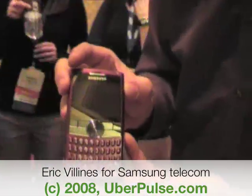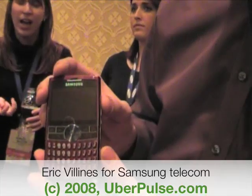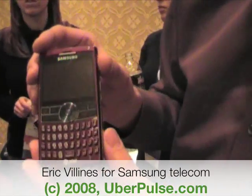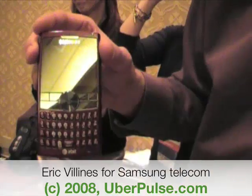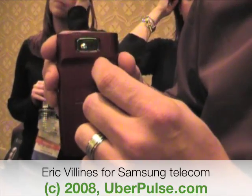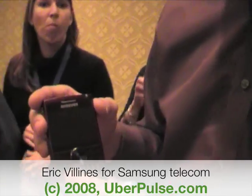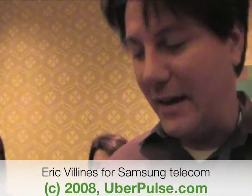Which brings us to the Blackjack 2. This is the follow-up to Samsung Mobile's most successful Windows smartphone, which was launched in 2006. The Blackjack 2 is a little sleeker, with much improved battery life. The keyboard design has been vastly improved and the screen is much larger. It has a 2-megapixel camera built in the back, which also supports AT&T's Video Share. So if you have another Video Share phone — say I'm on the road traveling and my family's at home — I can talk to them live or show them what I'm seeing. And that's pretty exciting.